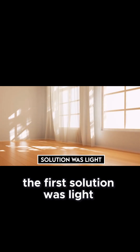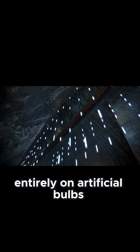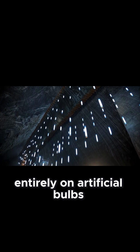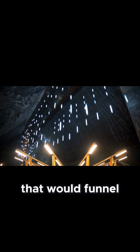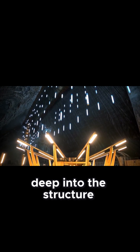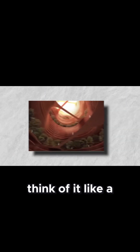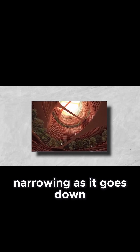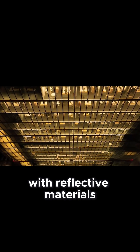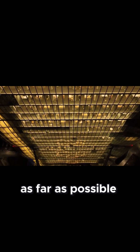The first solution was light. Instead of relying entirely on artificial bulbs, the architects proposed a massive central light shaft that would funnel natural daylight deep into the structure. Think of it like a vertical window — wide at the top, narrowing as it goes down, lined with reflective materials to bounce light as far as possible.